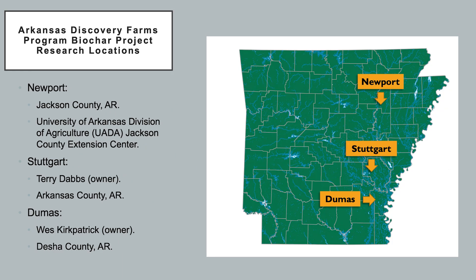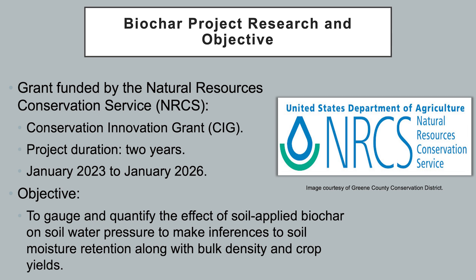All Discovery Farm studies are conducted on privately owned farms throughout the state of Arkansas, though sometimes they are performed at University of Arkansas Division of Agriculture Experimental Stations. This biochar project was made possible by a grant funded by the Natural Resources Conservation Service — a conservation innovation grant with a project duration of three years.